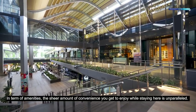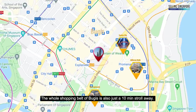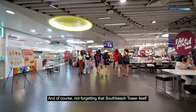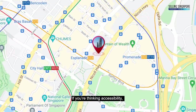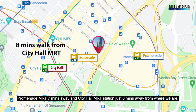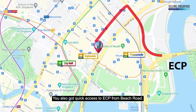In terms of amenities, the sheer amount of convenience you get while staying here is unparalleled. Right across the street you have Suntec City, Millennium Walk, and the Esplanade. The whole shopping belt of Bugis is also just a 10-minute stroll away, and South Beach Towers itself has its own F&B outlets right below you. For accessibility, Esplanade MRT is just 2 minutes away, Promenade MRT 7 minutes, and City Hall MRT Station 8 minutes away. For drivers, heading out along Nicoll Highway takes you to major expressways like KPE and PIE, with quick access to ECP through Beach Road.